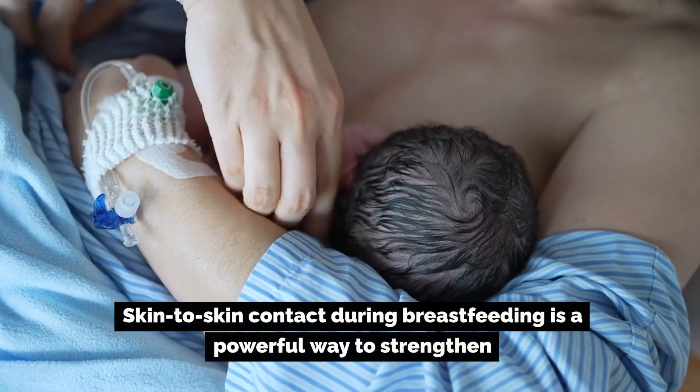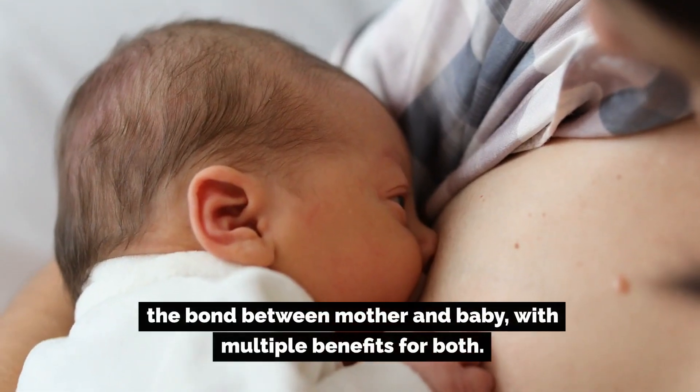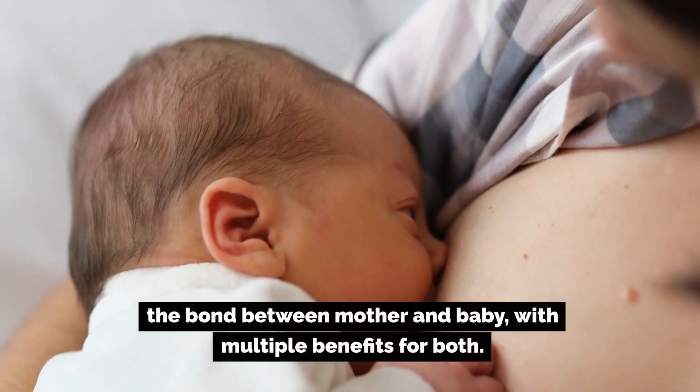Skin-to-skin contact during breastfeeding is a powerful way to strengthen the bond between mother and baby, with multiple benefits for both.